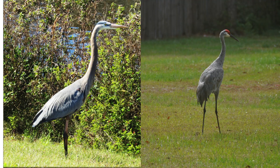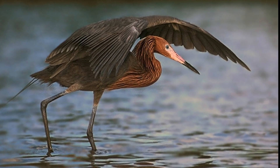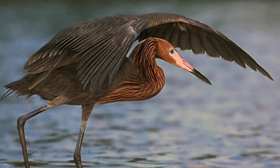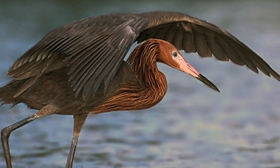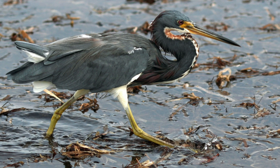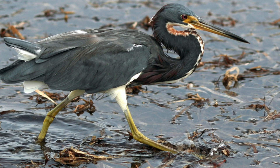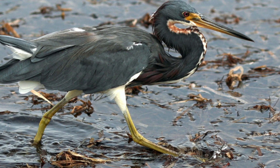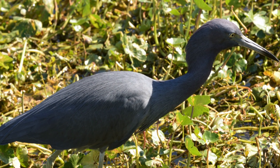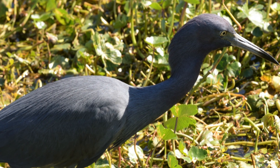Easily distinguished. This is the reddish heron. They're hyperactive, spreading their wings to attract minnows into the shade, then retracting those wings to scare them. Easily distinguished. This is an American bittern. The American bittern, the least bittern, and the night herons all have a distinct shape and color. Easily distinguished. This is a tricolored heron — the only heron with a white underbelly. Easily distinguished. This little blue heron is the only American wading bird that is solid grayish-blue in color. Easily distinguished.